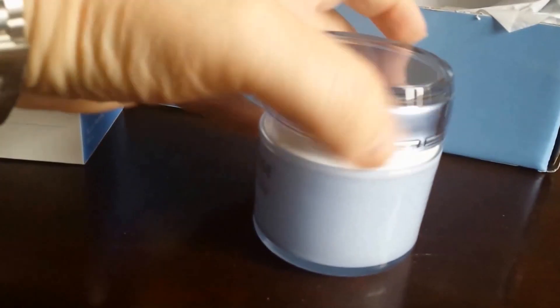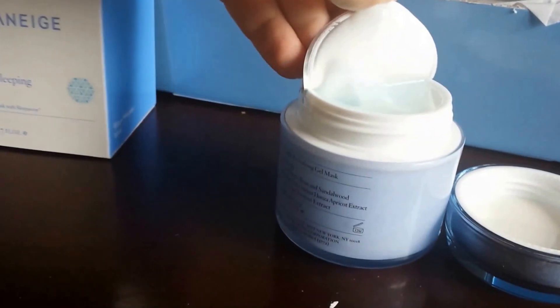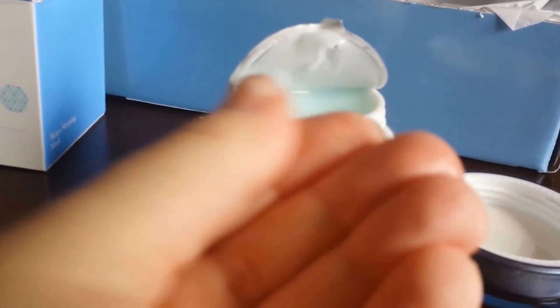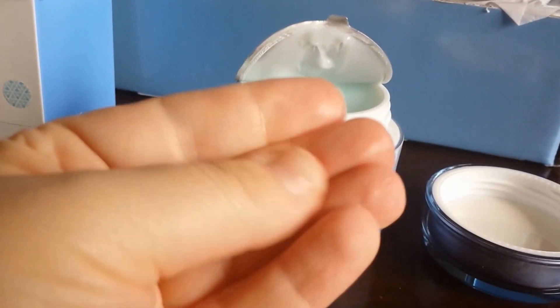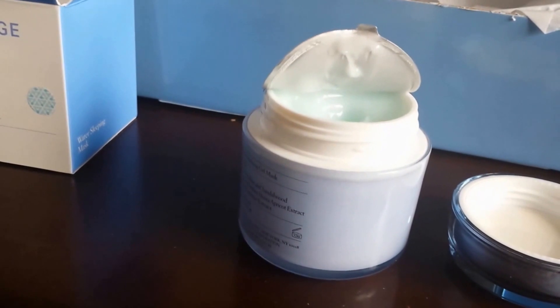I'm going to open it up now. It has a safety seal, which I'm very glad to see because I'm quite paranoid about that. I'm peeling it back so we can both see what the product looks like. It's a gel-like consistency and it absorbs fairly well into the skin. It feels quite emollient. The scent — I won't lie — it is scented, so if you're super sensitive to scented products you would definitely smell it.